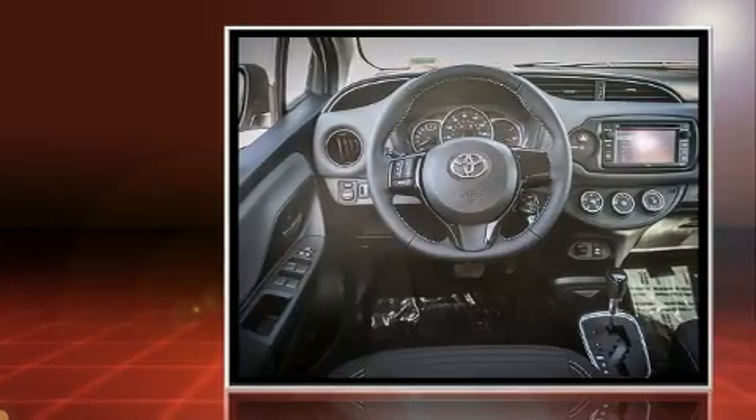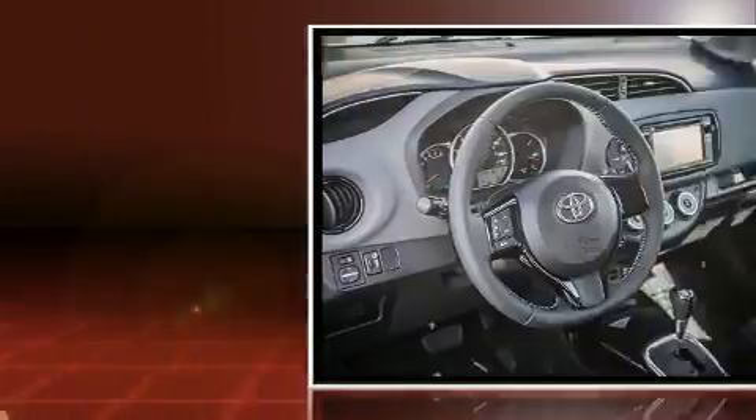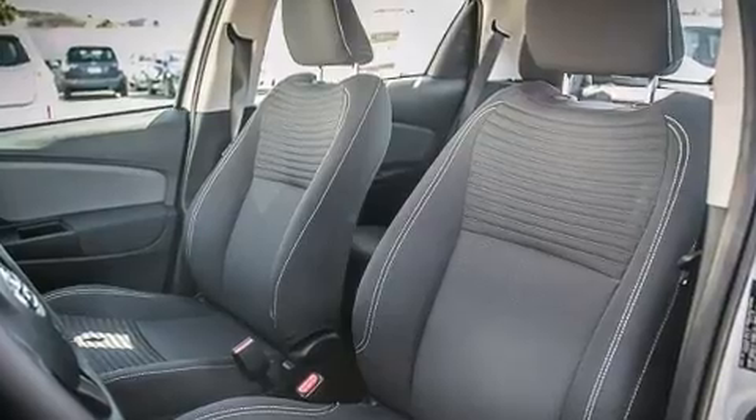Toyota paid particular attention to efficiency and practicality with the following features: a rear window wiper, one-touch window functionality, a trip computer, lane departure warning, and a split-folding rear seat.